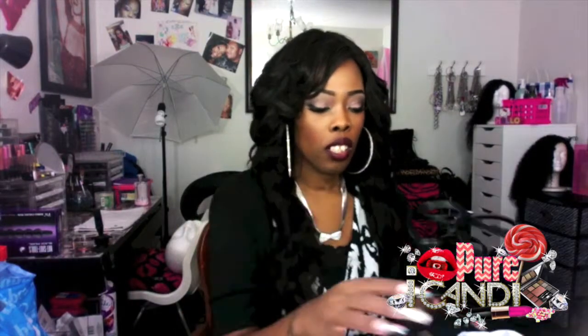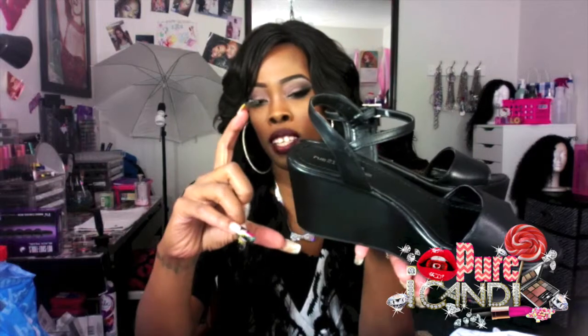Alright my makeup divas, I am back and the first place I'm going to show you is from Route 21. I purchased some wedges and these wedges were only $6. Even though I've lost a drastic amount of weight, I still cannot walk in those super high wedges, so I purchased these for only $6.